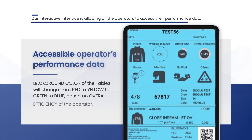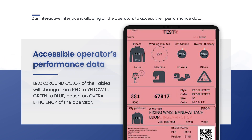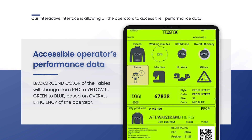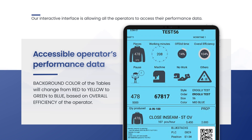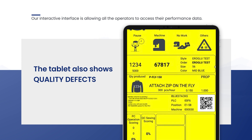Our interactive interface allows all operators to access their performance data. The background color of the tablets changes from red to yellow, then to green and blue based on the overall efficiency of the operator. The tablet shows off-standard time in four categories: operator related, machine breakdown, supervisory related, and others.